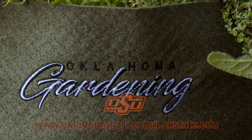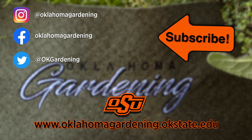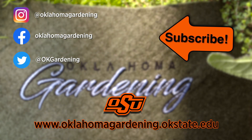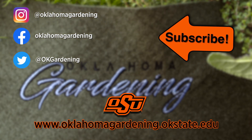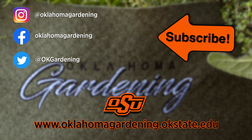We hope you enjoyed this video. It's part of our Oklahoma Gardening YouTube channel. You can also find more videos on our OK Gardening Classics YouTube channel. And join us on social media for great gardening tips, photos, and discussion. We'll see you next time.